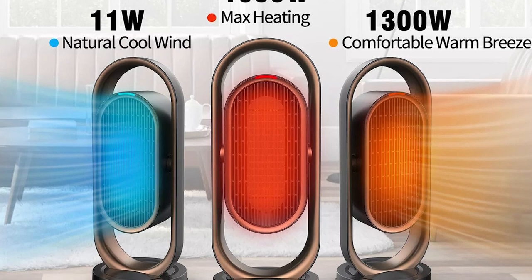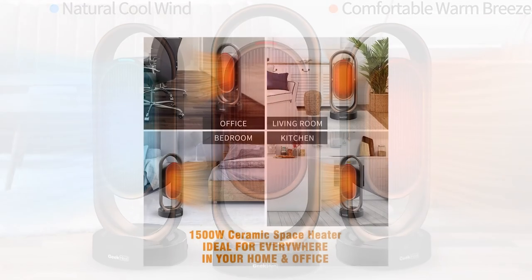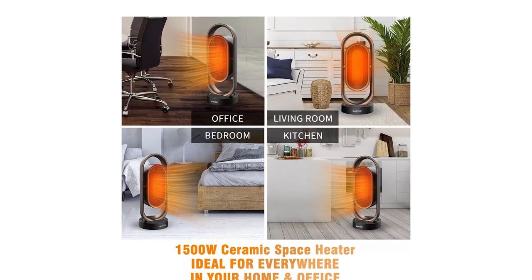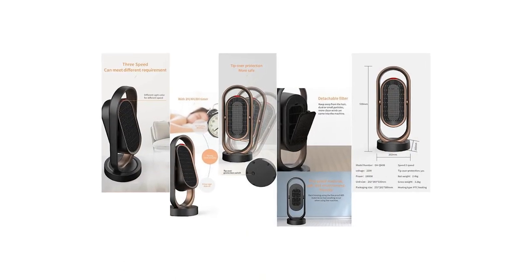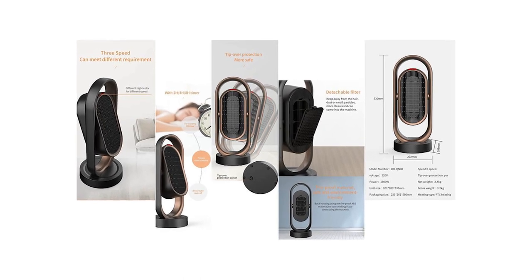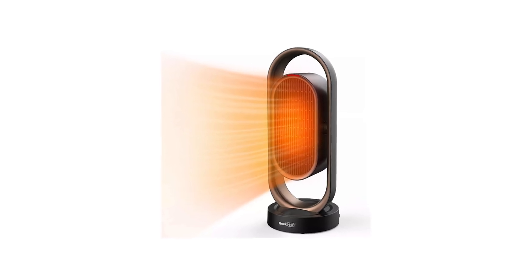You can even carry the heater with you during a visit or during the holidays when you go camping. The Geek Heat Portable also comes with overheat and tip-over protection so you won't have to worry about leaving it alone. It's also one of the favorites for those who live alone or in small living spaces as it doesn't take up a lot of room. It comes in black and has a one-year manufacturer's warranty.